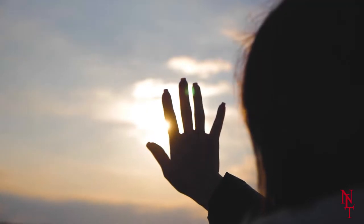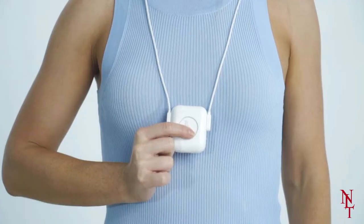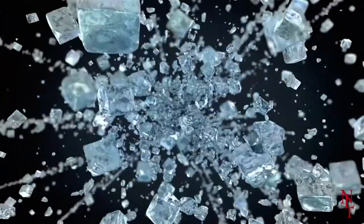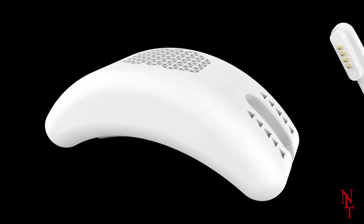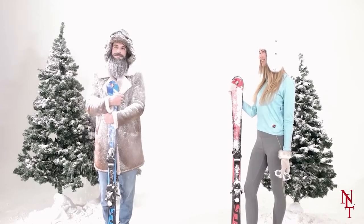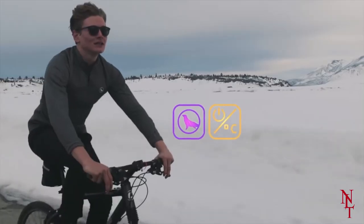If you live in a climate that's already warm, fear not — Polar Seal has something for you too, as they've launched a line of wearable cooling tech as well. They have a range of products available on their site at a variety of prices. If you're having trouble staying warm or cool, Polar Seal may be the wearable tech you need.